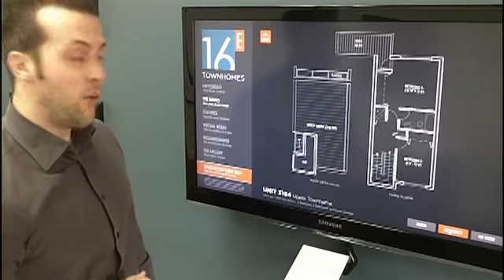This is Suite 3164. Catch us online at 16east.com — that's 16 spelled out, east.com — or visit our presentation centre. We're here daily except Fridays from 1 to 6. See you soon.